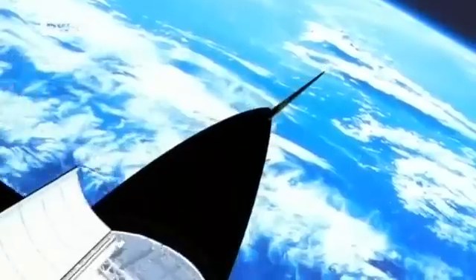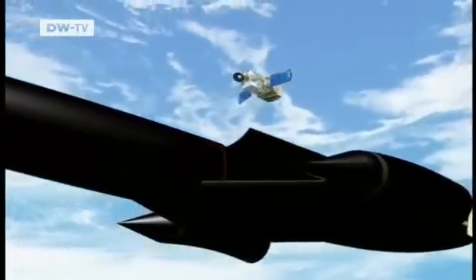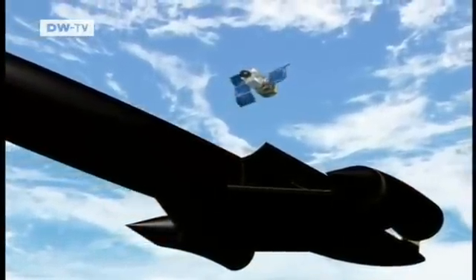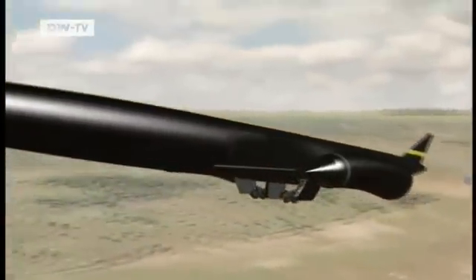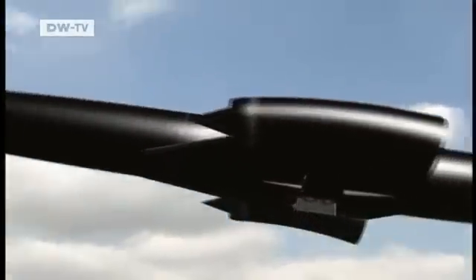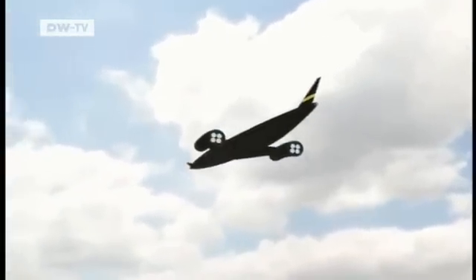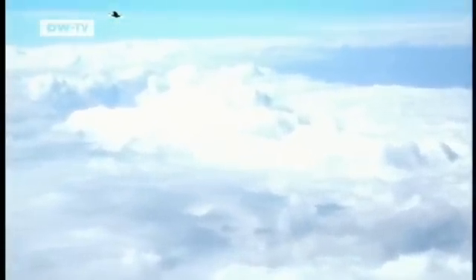This is Skylon, the spaceship of the future as envisioned by British engineers. This space shuttle is designed to transport 12 tons of cargo into space. Skylon won't need huge oxygen tanks like the American space shuttle. In the first phase of its flight, it'll use oxygen from the air to burn its fuel, and only at very high altitude will it begin using its own supplies.